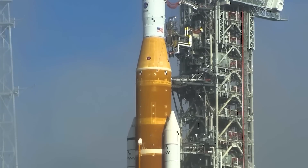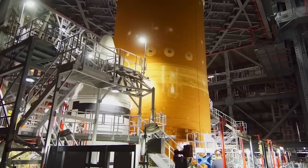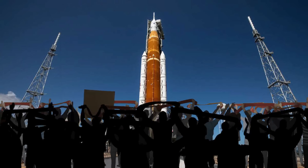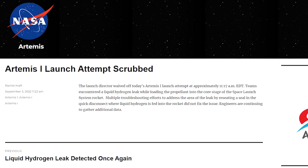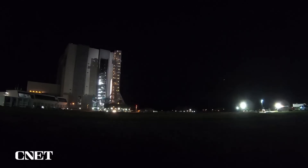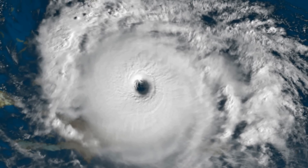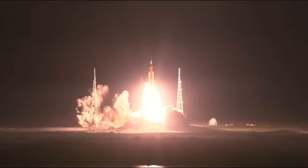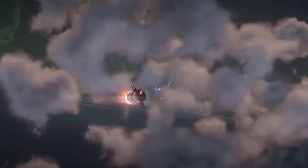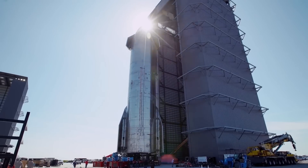NASA chose to skip the wet dress rehearsal with SLS because it had already gone through several rounds of testing and repair earlier in the year. They didn't think the final check was necessary. Then they made a big deal out of launch day, everyone got really stoked, and the launch was scrubbed. They had to move the rocket back into the garage for a few weeks, fix it, wheel it back out for a second attempt, which also failed. Then it got caught in a hurricane, and they ended up launching in the middle of the night. We're expecting Starship's wet dress rehearsal to go a lot more smoothly, given the sheer volume of testing and iterating SpaceX has done over the past two years.